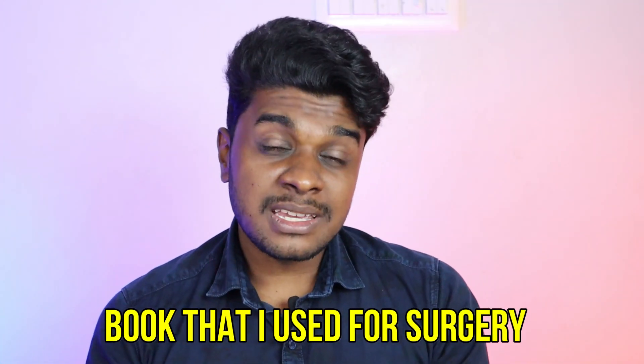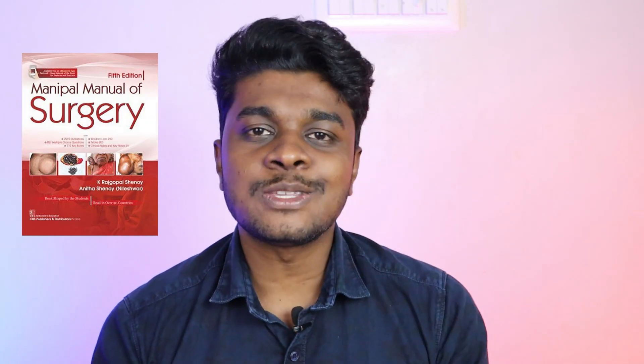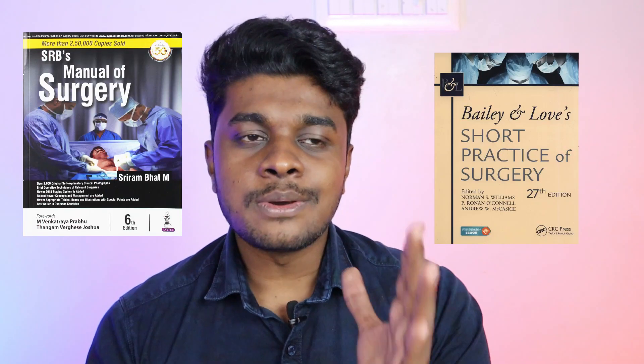The book that I used for surgery is Manipal Manual of Surgery. You may be surprised because most colleagues or seniors would advise you to use either SRB or Bailey, but the major reason I chose Manipal is that I was really running out of time during my final MBBS and wanted to complete the surgery syllabus in a quicker way. Compared to SRB, Manipal is less in volume and more understandable than Bailey.